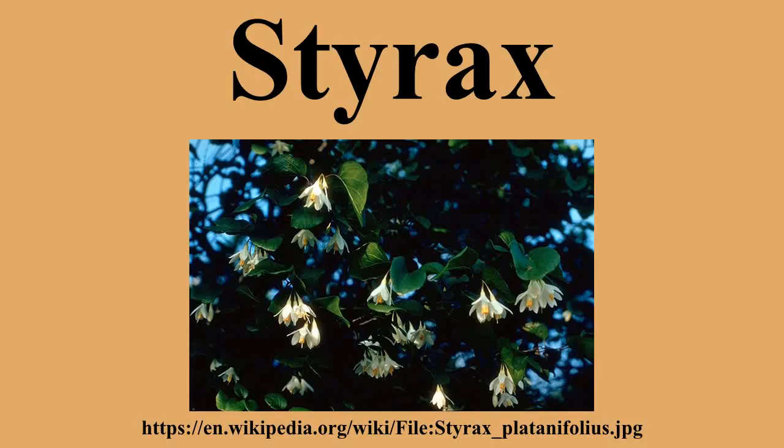Styrax is a genus of about 130 species of large shrubs or small trees in the family Styracaceae, mostly native to warm-temperate to tropical regions of the northern hemisphere, with the majority in eastern and southeastern Asia, but also crossing the equator in South America. Common names include Snowbell, Styrax, and the more ambiguous Storax and Benzoin.